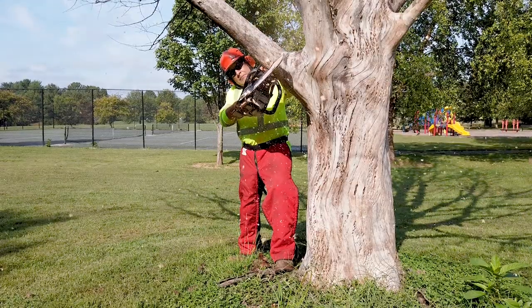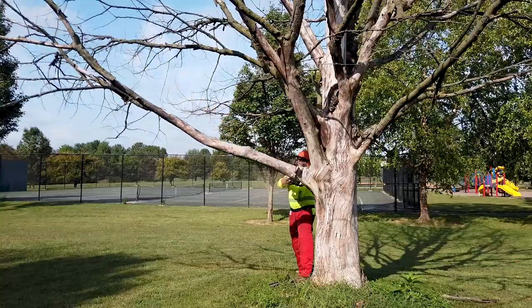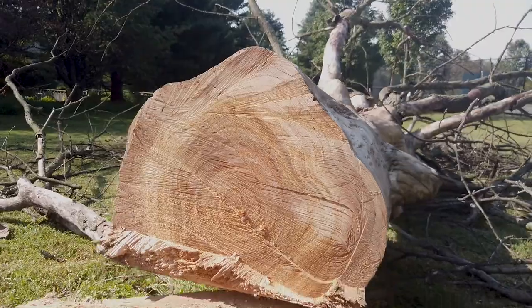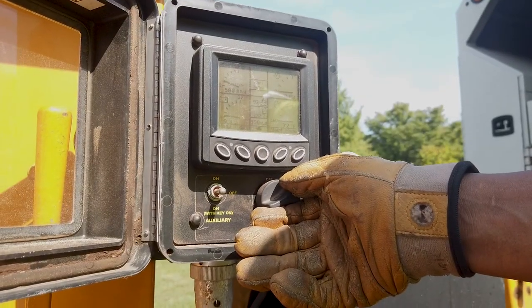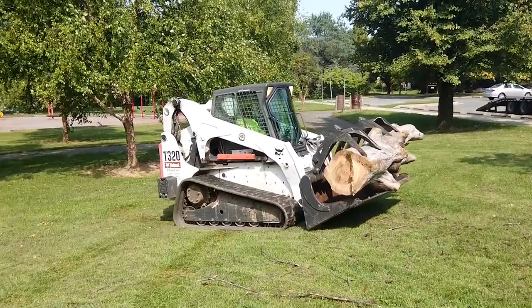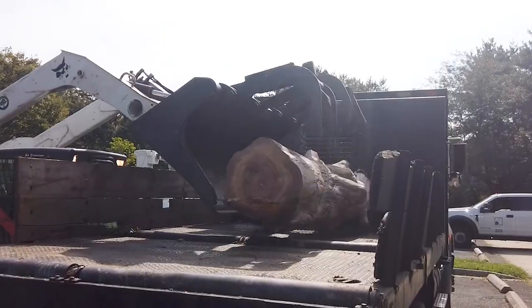When hazardous dead or dying trees are removed in our parks, some of the timber is left in place to decompose naturally, and some goes into Montgomery Park's urban wood waste recycling program.